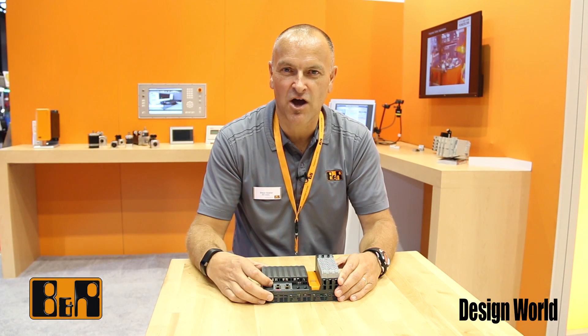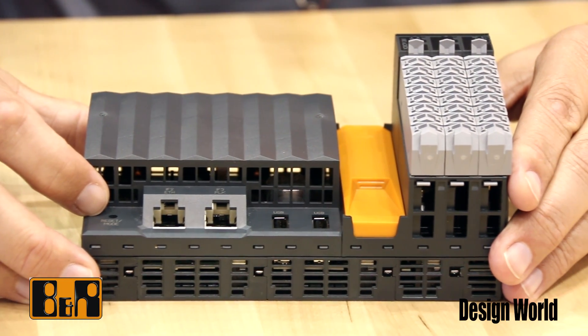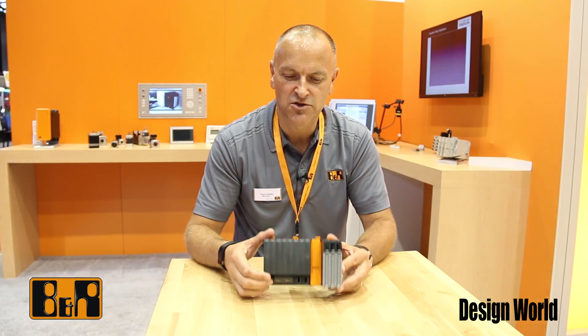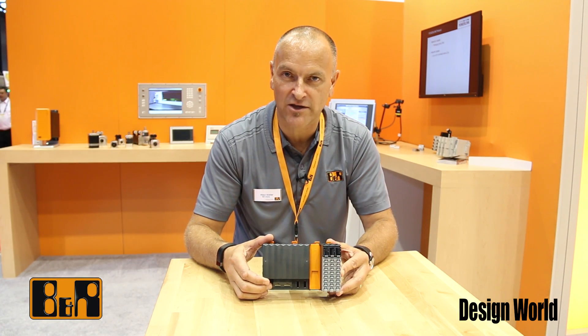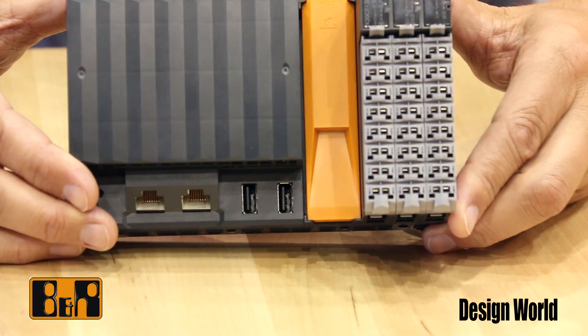Hello, my name is Sean Neller, Key Accounts Manager at B&R Industrial Automation. We're here at IMTS 2014 and during the show B&R is introducing a new product, the Compact CPU. This is a new lower-power, mid-range CPU which incorporates some I/O on the left-hand side.